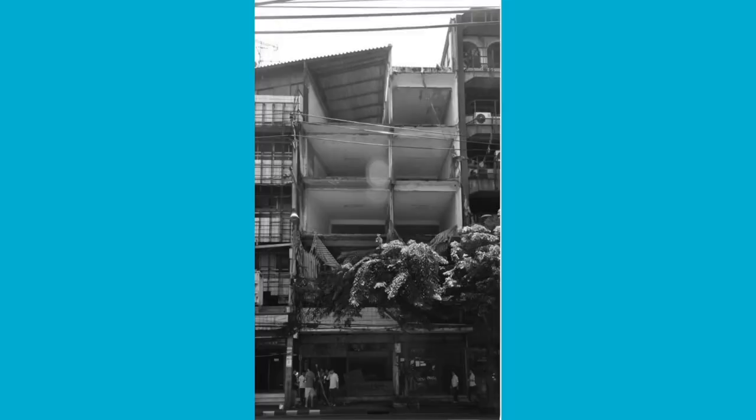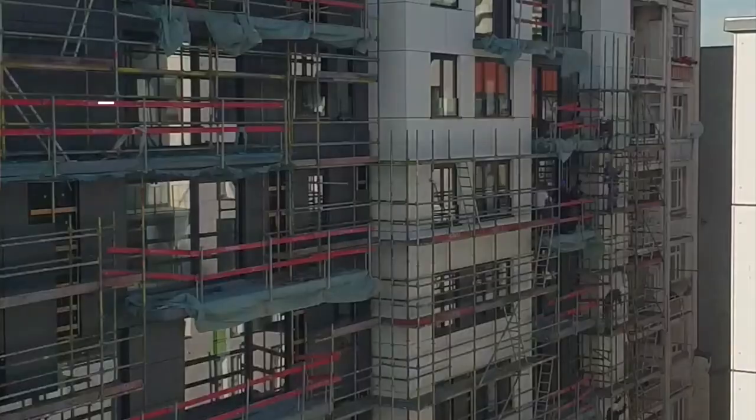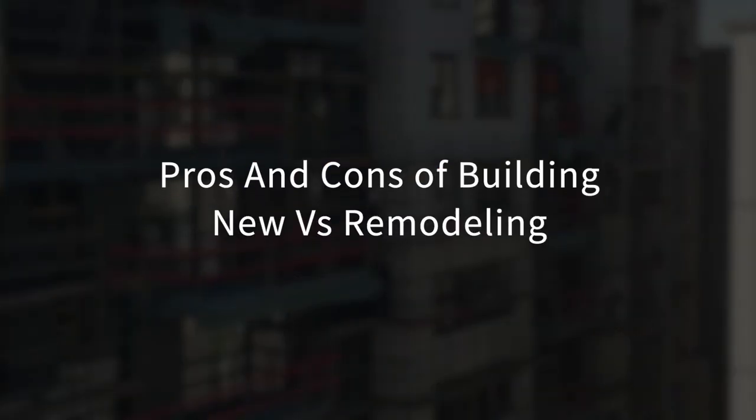If you acquired a building like this and wanted to turn it into something that looks like this, are you better off to remodel or build brand new? In this video, I'll break down the pros and cons of building new versus remodeling your rental properties. Stick around until the end of the video where I'll share the numbers on this exact property and how you can invest with me on a deal like this.